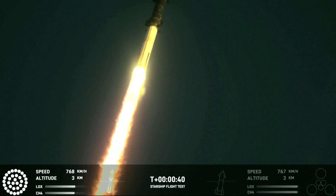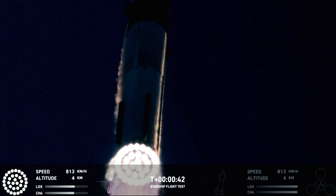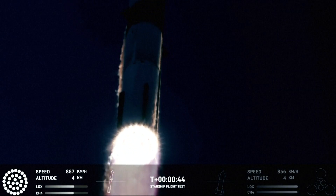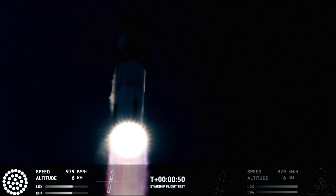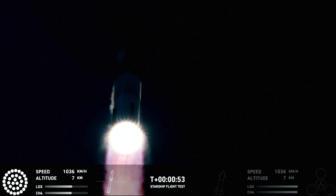We are 2 plus 40 seconds into the flight. Starship's 33 Raptor engines powering the first stage — we've heard power and telemetry nominal call out. We're heading downrange over the Gulf of Mexico.